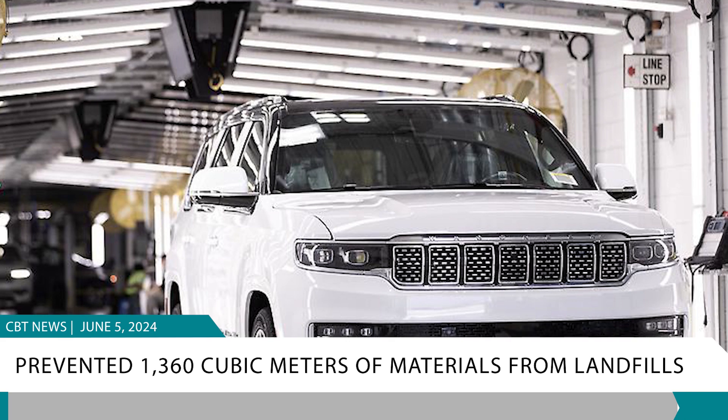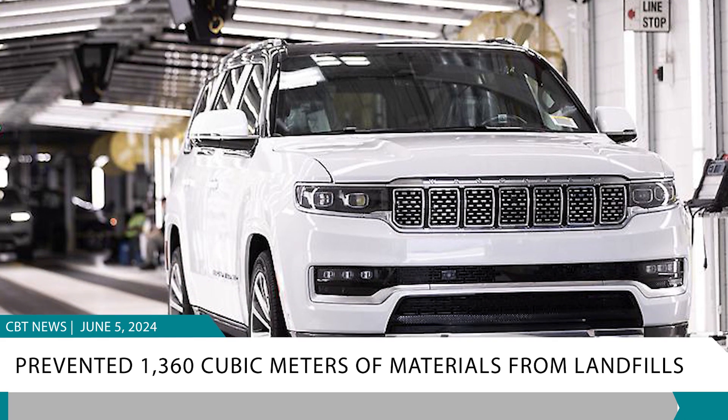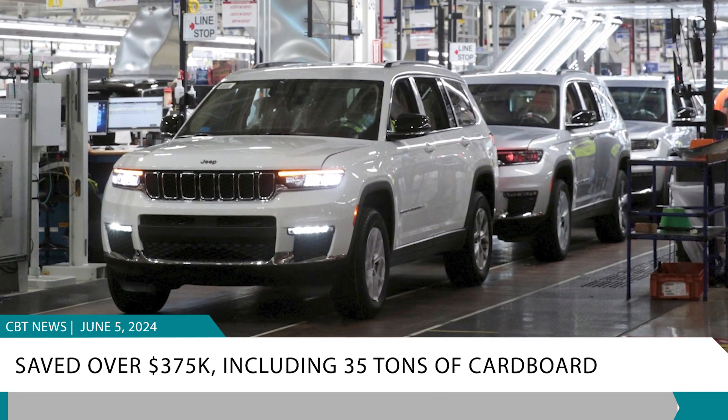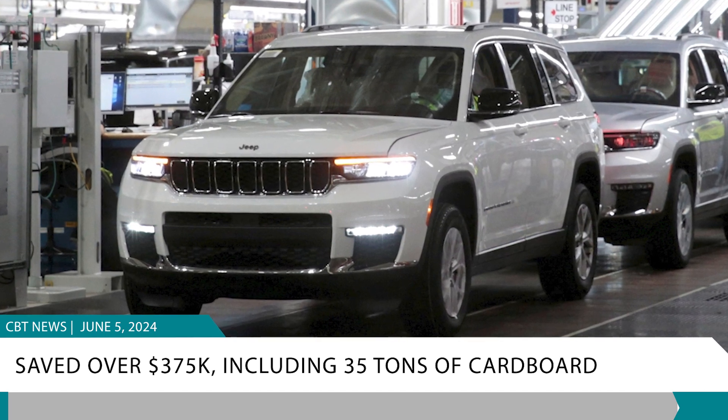Through the reuse program, Stellantis has prevented over 1,360 cubic meters of packaging materials from going to landfills and have saved over $375,000, including diverting 35 tons of cardboard from landfills in 2023 alone.